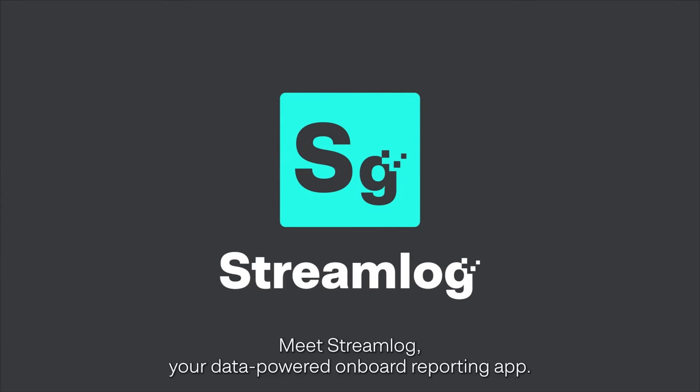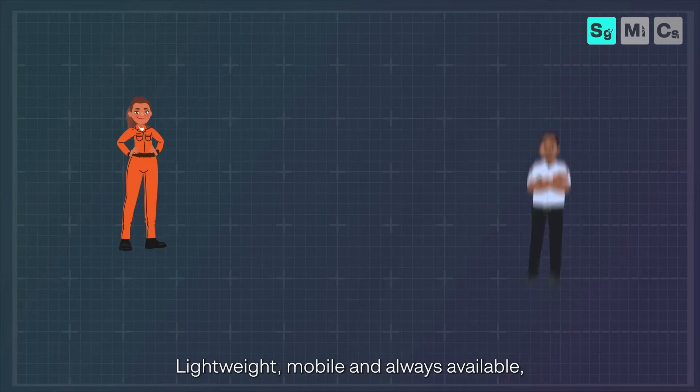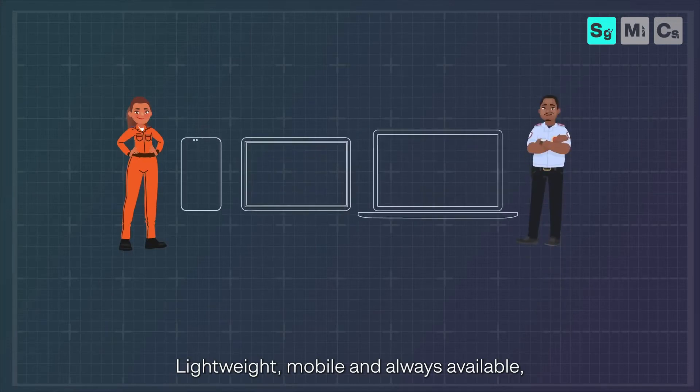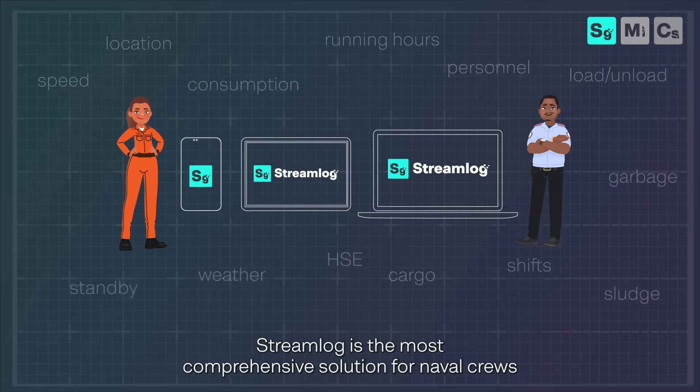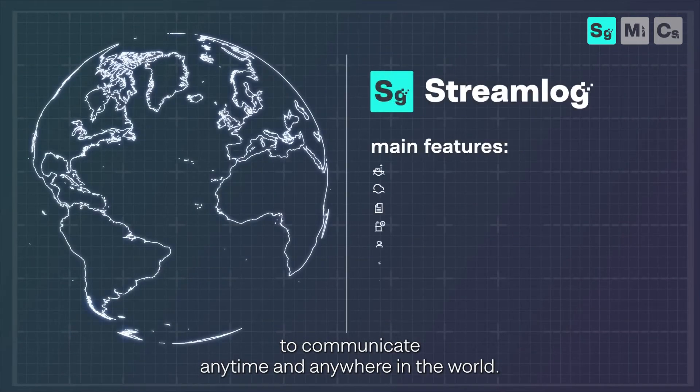Meet Streamlog, your data-powered onboard reporting app. Lightweight, mobile and always available, Streamlog is the most comprehensive solution for naval crews to communicate anytime and anywhere in the world.